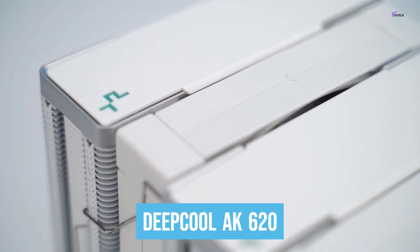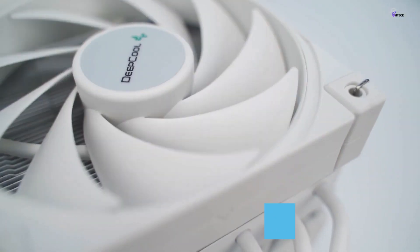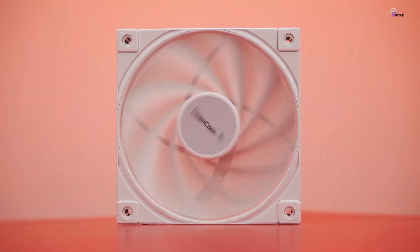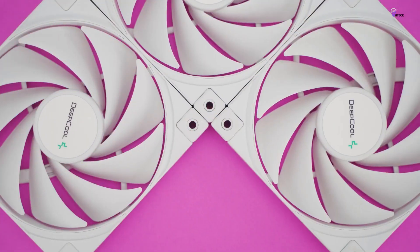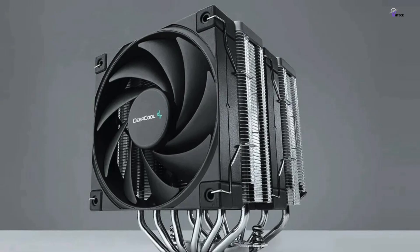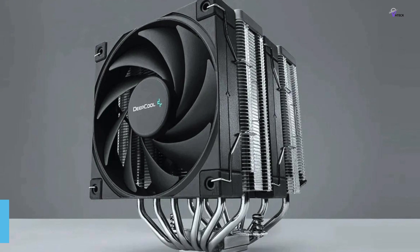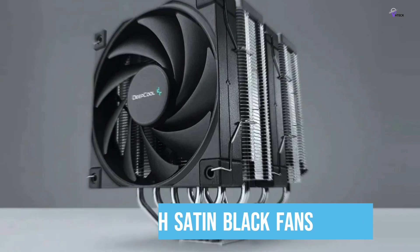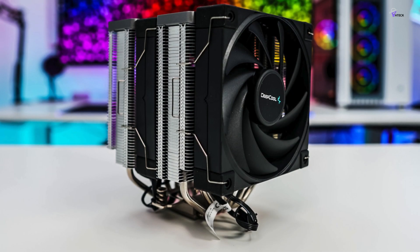Number 5: DECOOL AK620. The DECOOL AK620 is an excellent CPU cooler that operates at low noise levels and offers great performance at a price lower than its competitors. It costs $65 and features a no-frills design with satin black fans, a handsome heat stack top piece, and nickel-plated cooling towers.